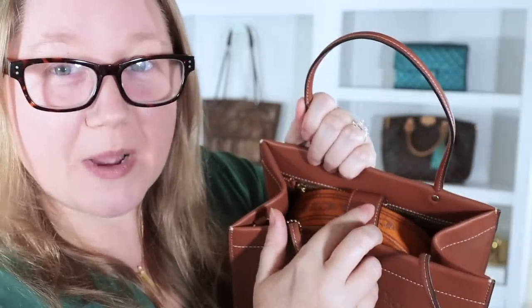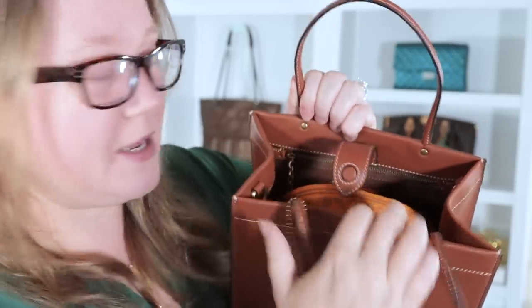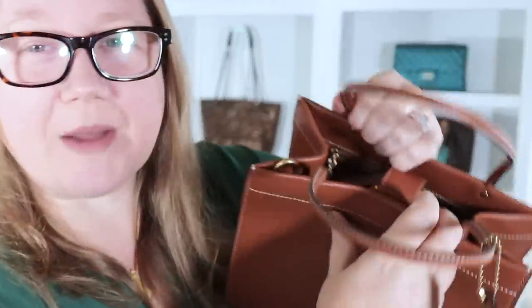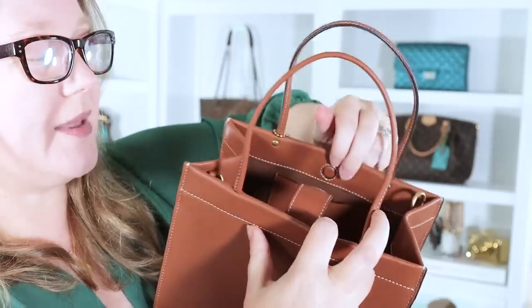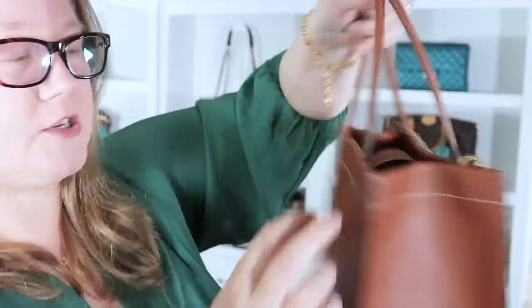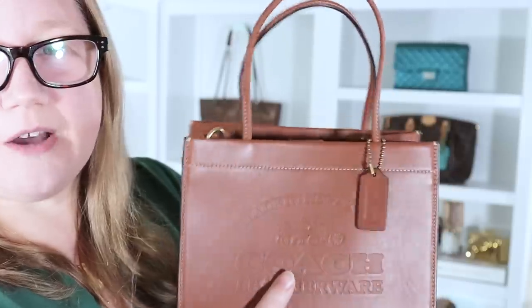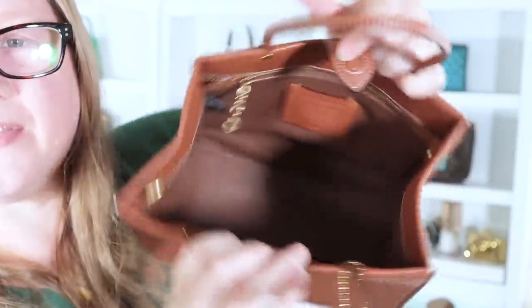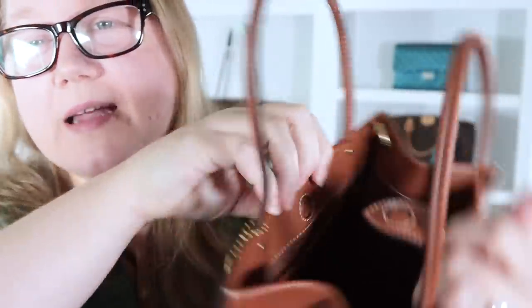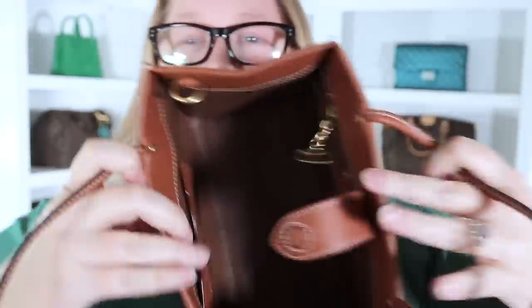I was about to open the bag and was reminded of something Winnie said in her video — that her little magnetic tab here wasn't sticking. Mine, fortunately, is staying stuck. Hers was just popping out because her bag was so structured. I'll have to ask her whether hers still won't close or if it does now. Mine is closing great, no problems at all. It's this little tab here with a magnet, and on this side there's another magnet, and those just attach together.